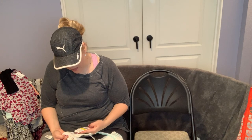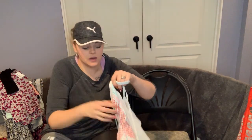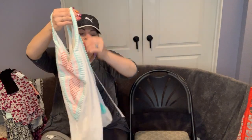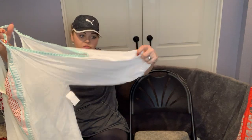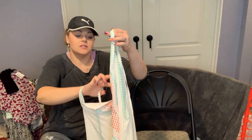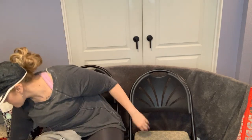This was new with tags — it's called Freeway, sold at Von Maur, size medium. I'd never heard of it before but when I grabbed it I was like, 'Oh my gosh, this is so pretty!' It has a lot of detail, a pirate-style sleeve, and tassels. It's really really pretty, so I snagged it.